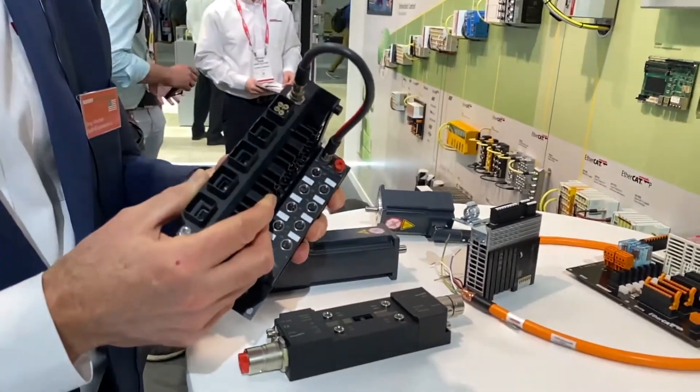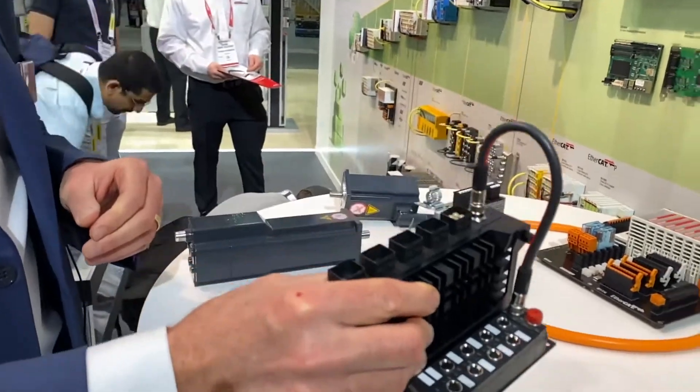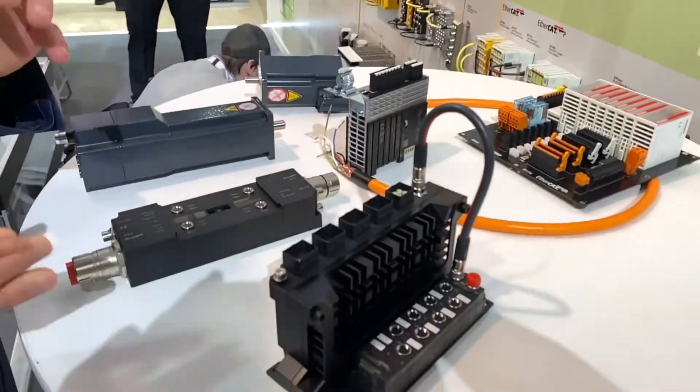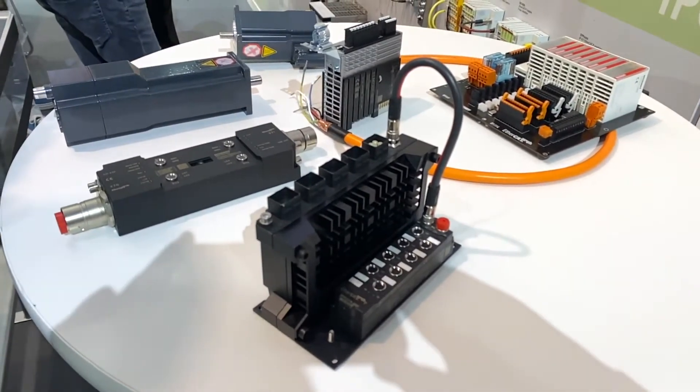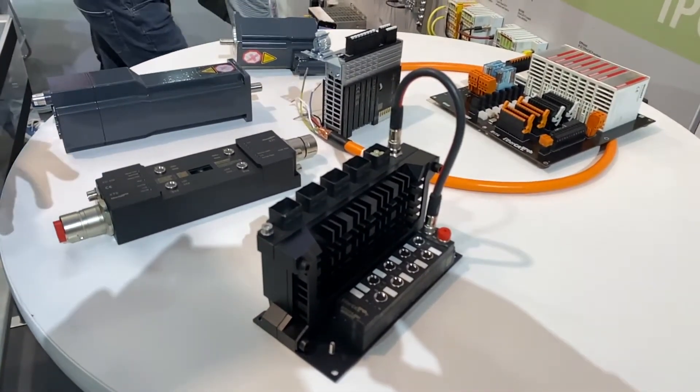This is an IP67 industrial PC where we can have the PLC for shuttles of an automated storage and retrieval system, autonomous mobile robots, and automated guided vehicles.